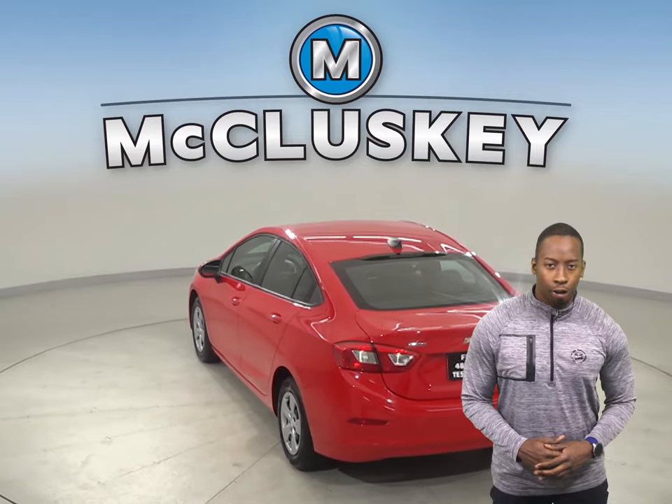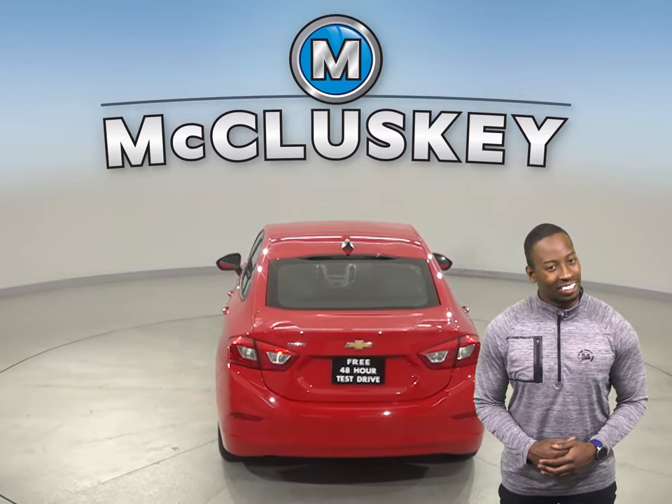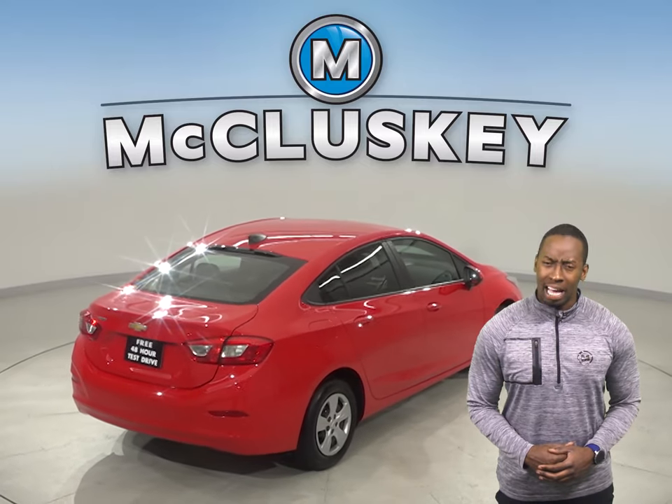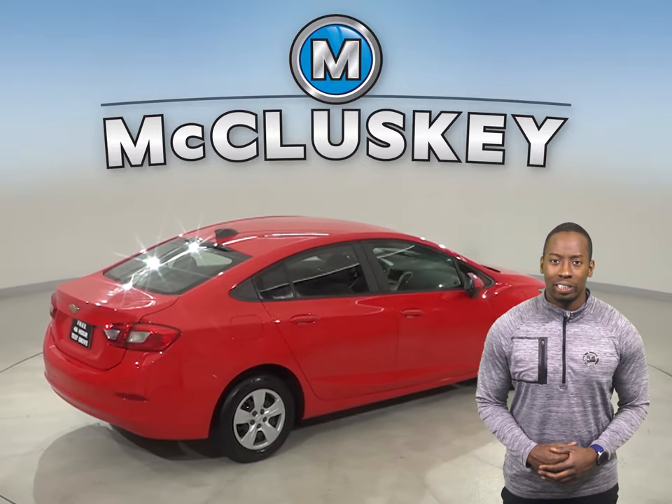There is traction control, along with ABS brakes. OnStar access is available as well. This Cruze has passed our 172-point inspection,